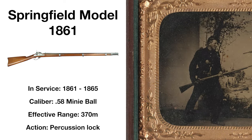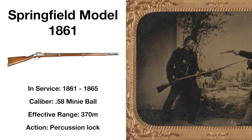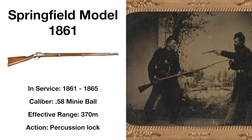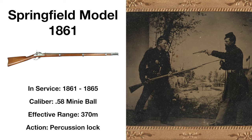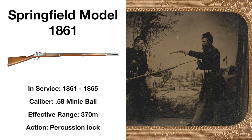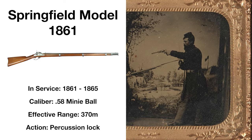Despite its accuracy and range, soldiers would seldom get to exploit these advantages with the closer ranges that the majority of the Civil War's battles were fought at. The Model 1861 would also be the basis upon which many breech-loading rifles would be developed, with many of the Model 1861 rifles being converted to a breech-loading design in the second half of the 19th century.